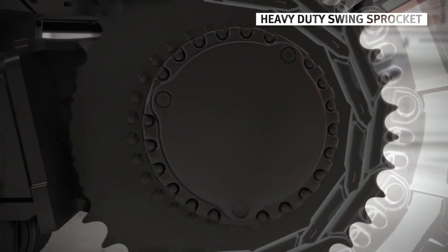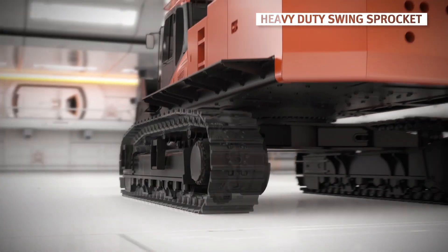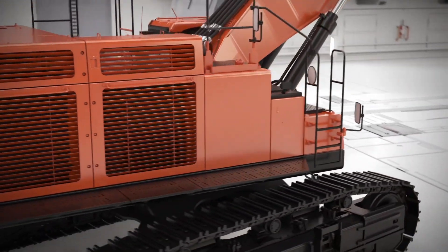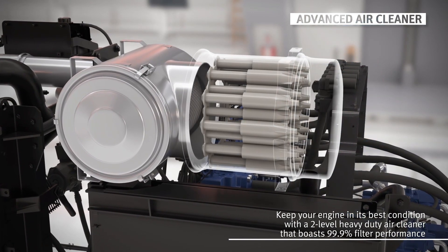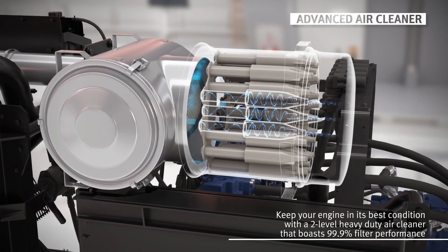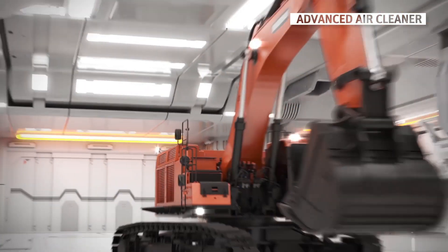A heavy duty design has been applied to the sprocket of the DX800LC-7, dramatically increasing the durability of the equipment. A two-stage complex filter has been applied to the air cleaner of the DX800LC-7. In the first stage, the filter uses a unique cyclone design to quickly spin the air around, removing most foreign substances with very high efficiency using centrifugal force. In the second stage, a cartridge with a two-level structure completely removes the final foreign substances and supplies clean air.